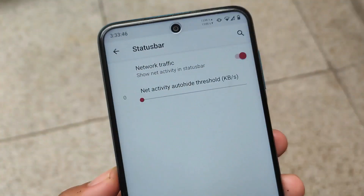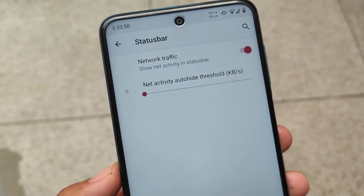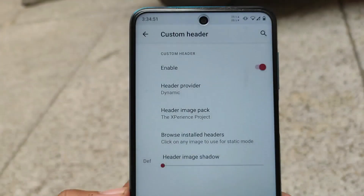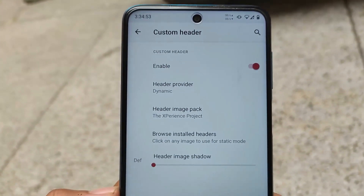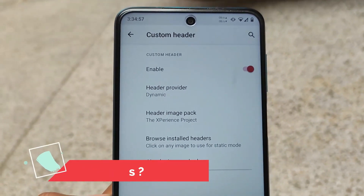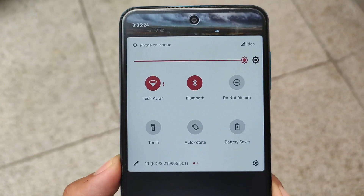It has very, very much less customizations, but very useful ones. It has all the necessary features — for example, the status bar network traffic indicator, which most users use on their devices. It also comes with a custom header icon pack support, so you can simply check out the header icon via quick settings icon pack support.